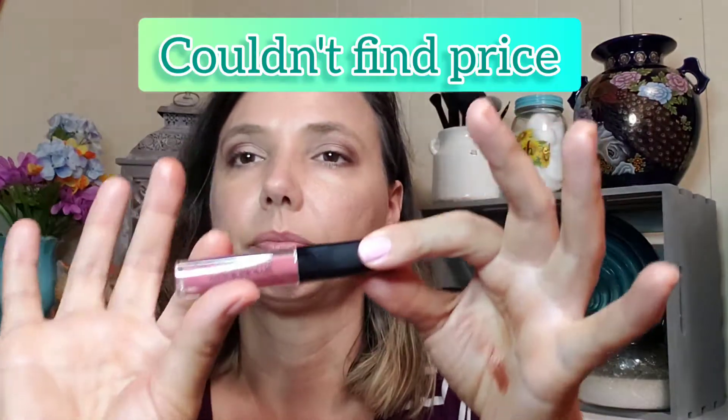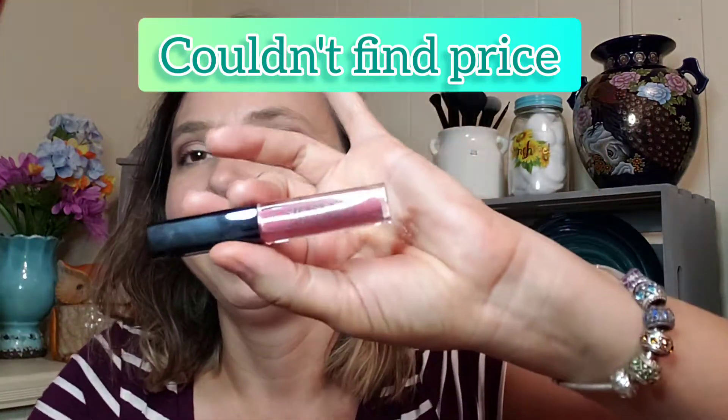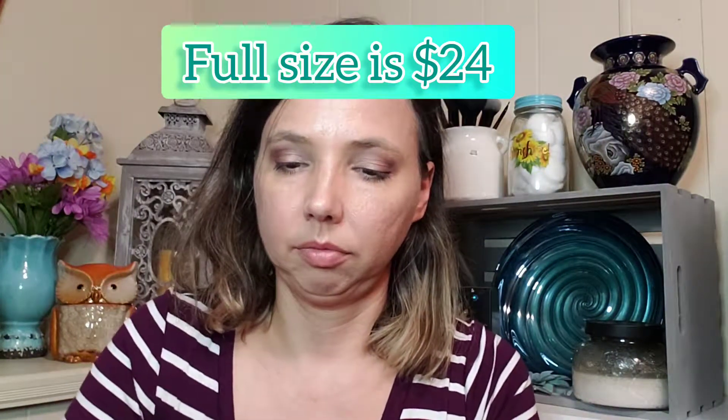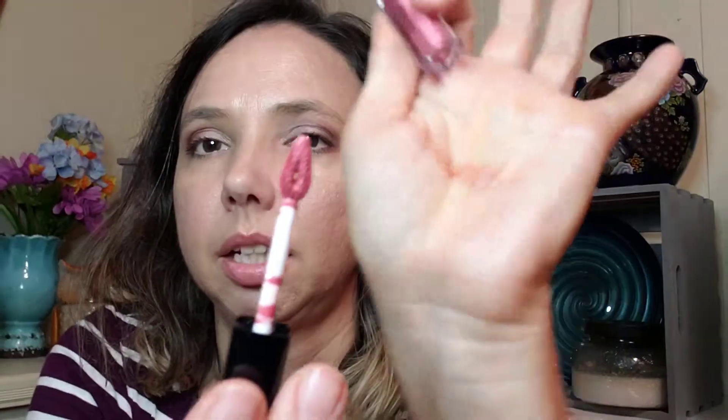Then we have by Smashbox — Always On Liquid Lipstick in Babe Alert. I'm going to go ahead and try this on. That glides on so easily — I didn't even have to do the top. That is a beautiful color. I like that!